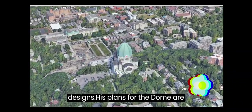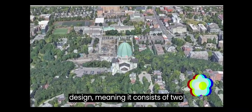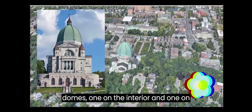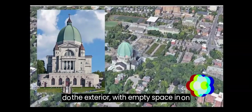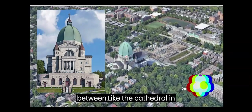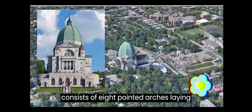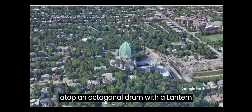His plans for the dome are very similar to those of Florence Cathedral, being of a double-shell design, meaning it consists of two domes — one on the interior and one on the exterior with empty space in between. Like the cathedral in Florence, the outer dome of the oratory consists of eight-pointed arches laying atop an octagonal drum, with a lantern and cross.